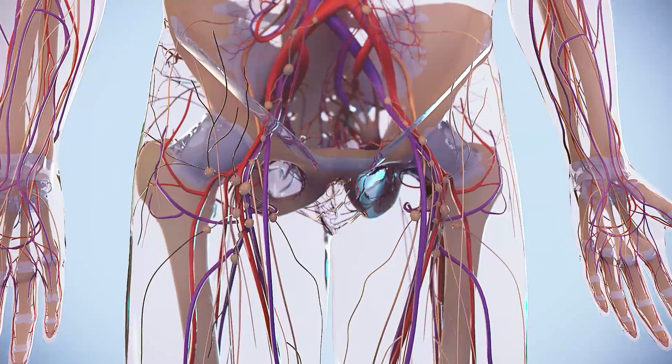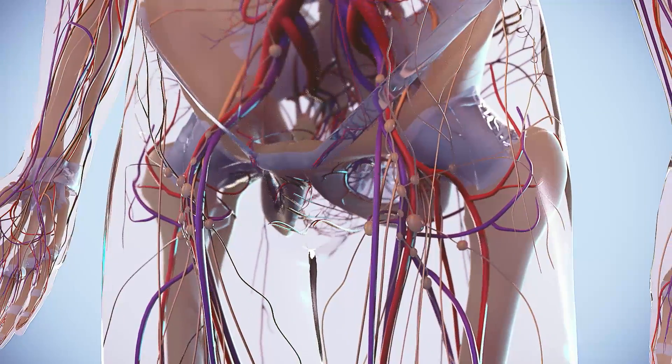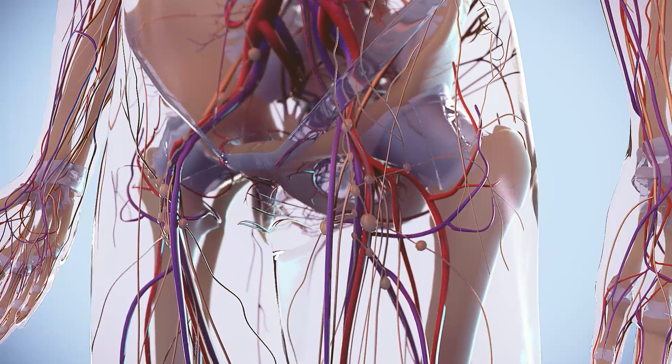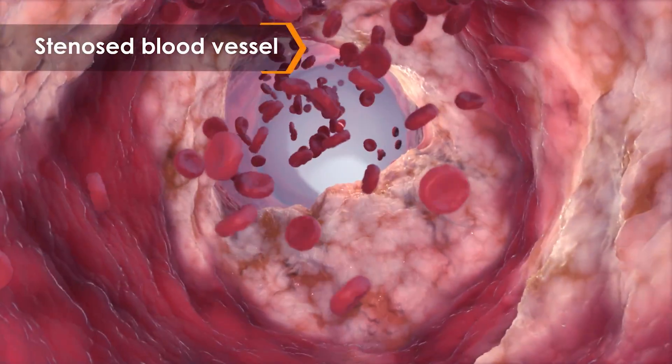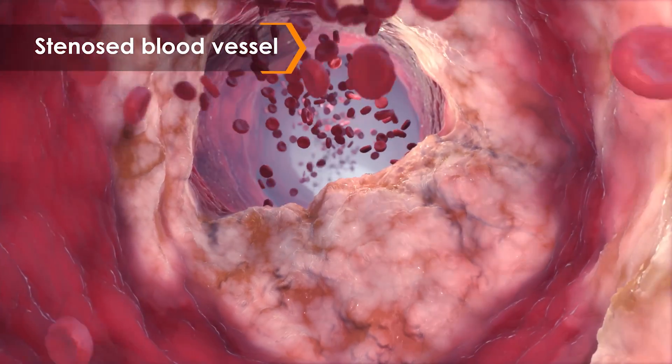Drug-coated balloons, or DCBs, can be used to treat arterial lesions through mechanical balloon dilation. During treatment, DCBs deliver a small dose of anti-proliferative drug to the arterial wall to help prevent restenosis.